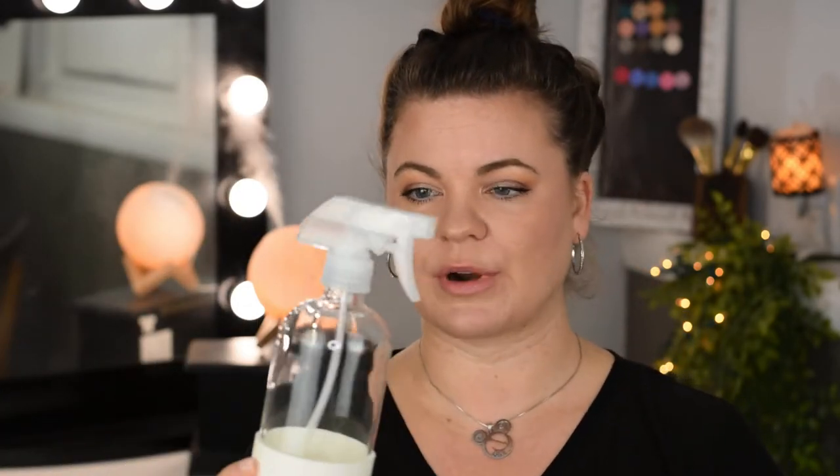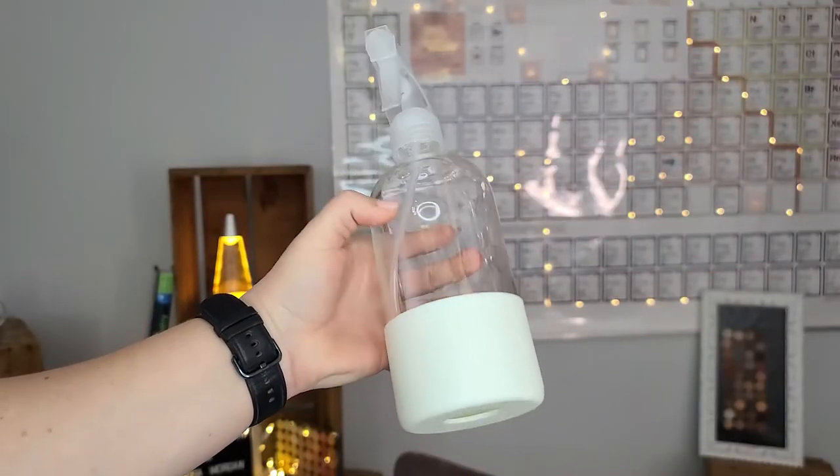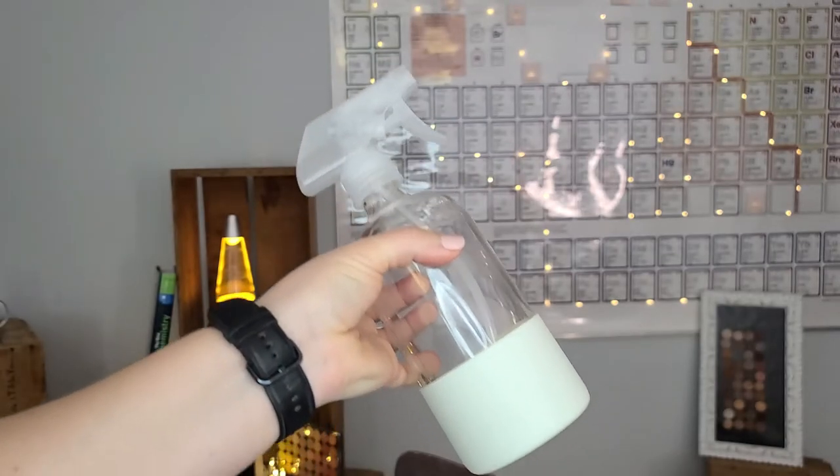I picked up another Grove Collaborative glass spray bottle. It has a silicone sleeve and works really great — I had one before this that I used for two and a half years. Unfortunately it fell off the table and broke, so I had to get another one to replace it. Other than that it was working just fine — no issues, no problems whatsoever.